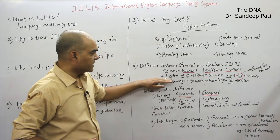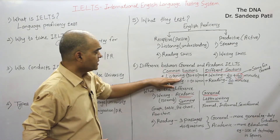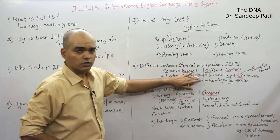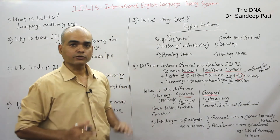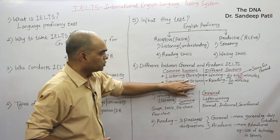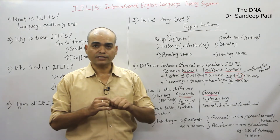In the common sections: listening is a common section with a time of 30 minutes plus 10 minutes extra to transfer your answers. I will give all the details of listening in another video — this is just an introduction to IELTS. The speaking section is 11 to 12 minutes.